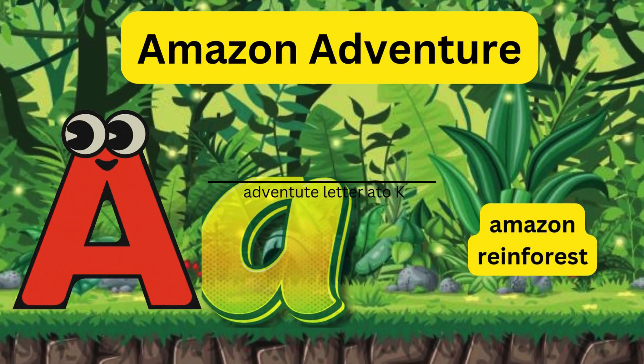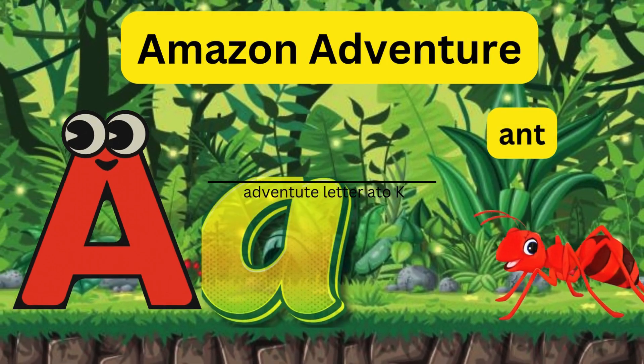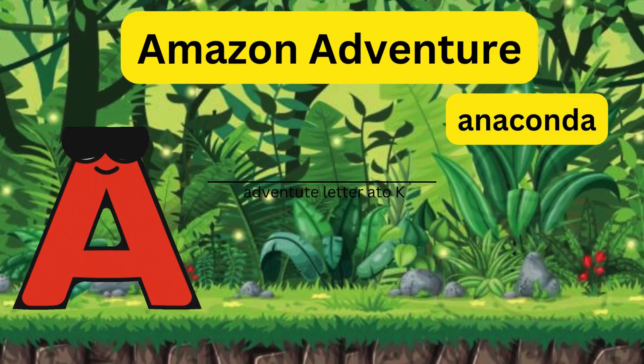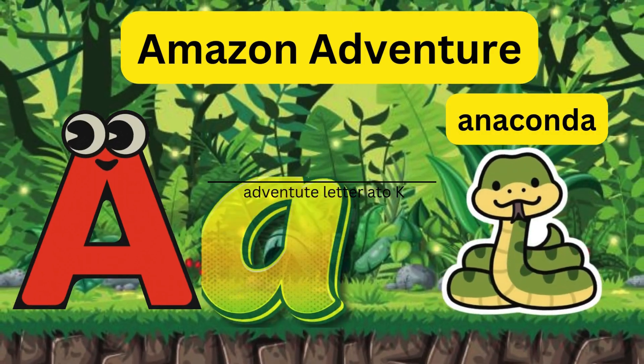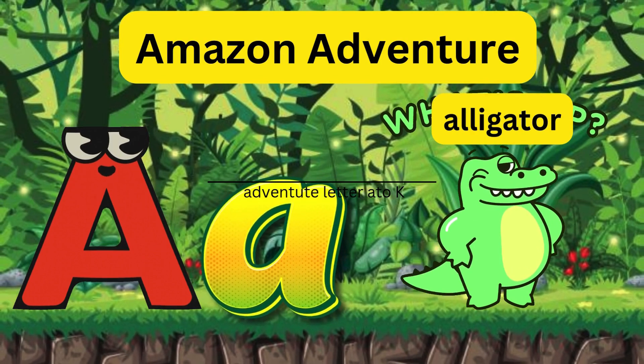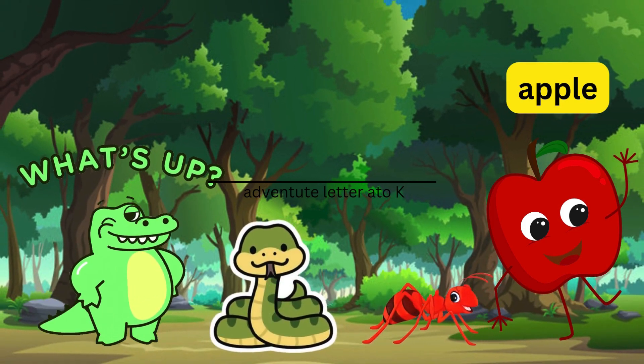A - Amazon Adventure! Letter A travels to the Amazon rainforest, where it meets an ant, an anaconda, and an alligator. Together they solve the mystery of the missing apple.